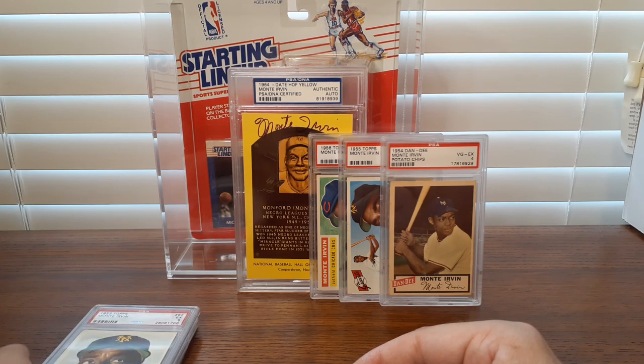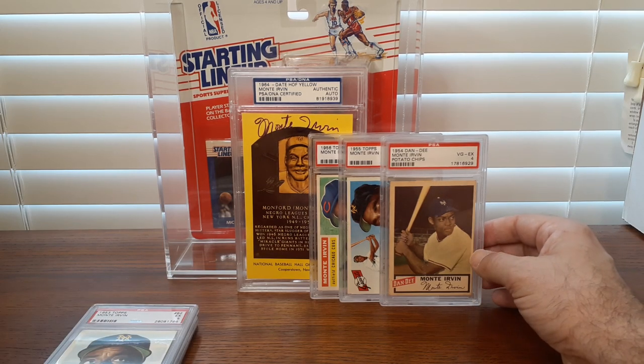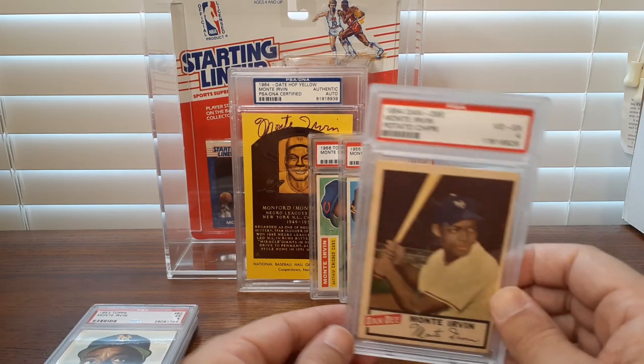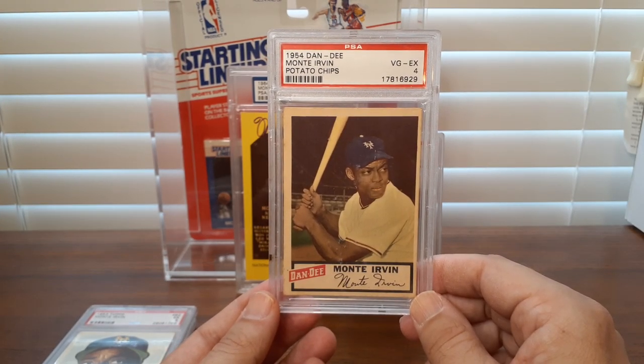He's also got a 1952 Bowman and a 1953 Bowman, which is unusual because Bowman and Topps would often sign exclusive rights with players. So very rarely do you see a player have cards in both sets, but I guess some players were able to get cards in both.